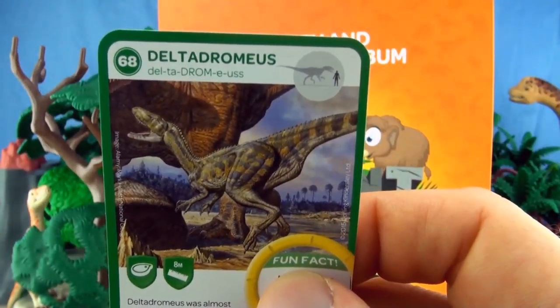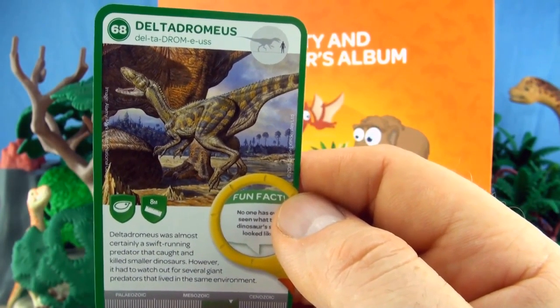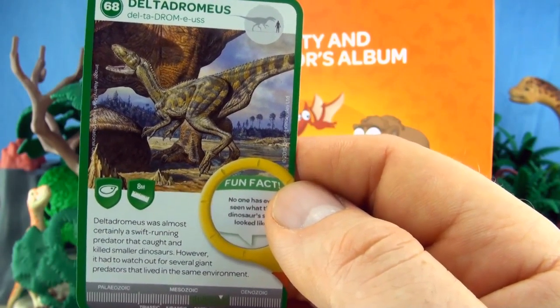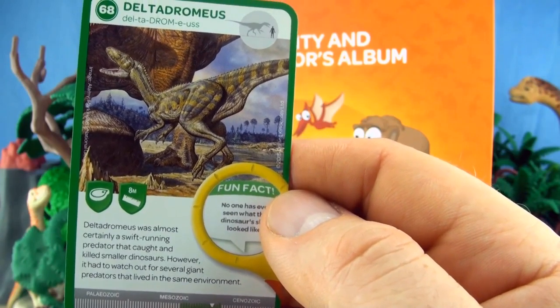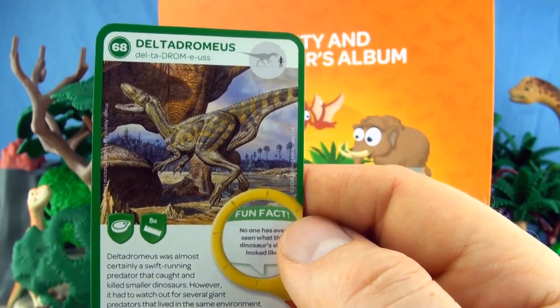Number 68, Deltadromeus. Deltadromeus was almost certainly a swift running predator that caught and killed smaller dinosaurs. However, it had to watch out for several giant predators that lived in the same environment. We already have Deltadromeus.